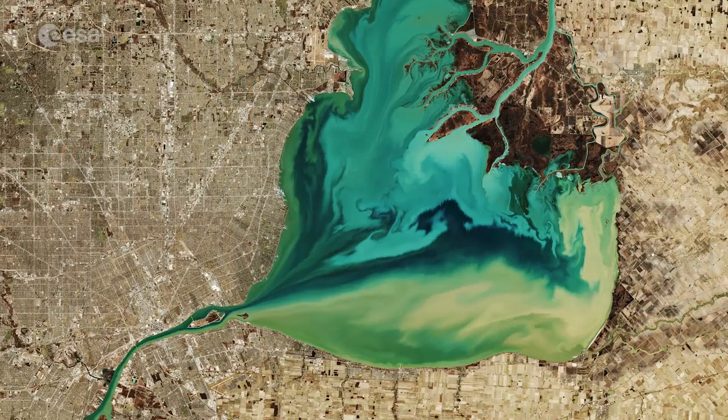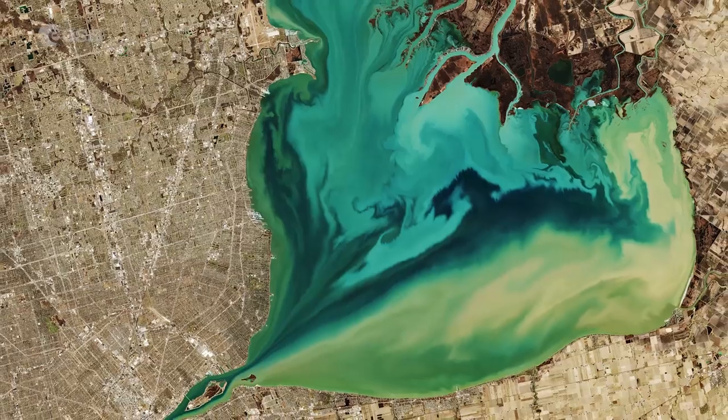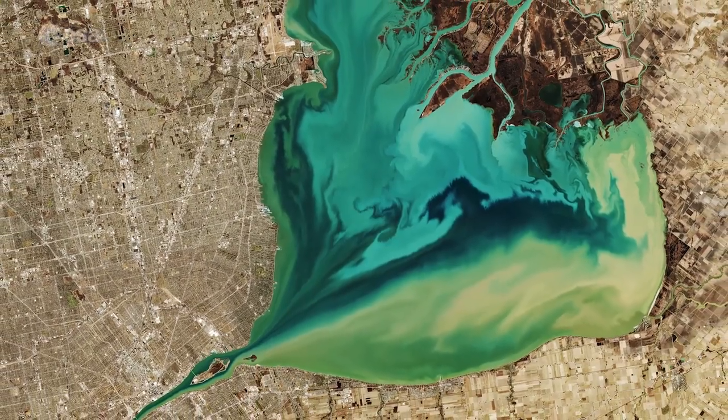In this wintry image, captured in March 2019, many of the lakes can be seen partially frozen over. The Copernicus Sentinel-2 mission allows inland bodies of water to be closely monitored.